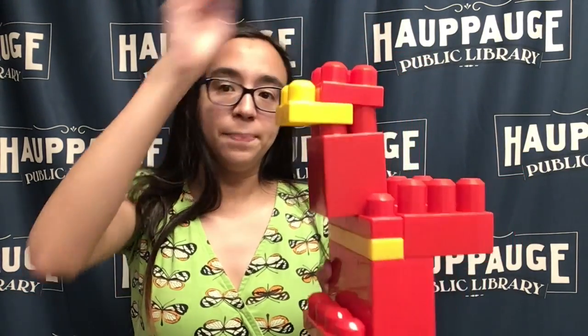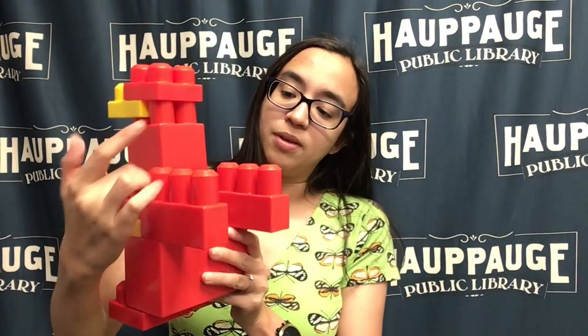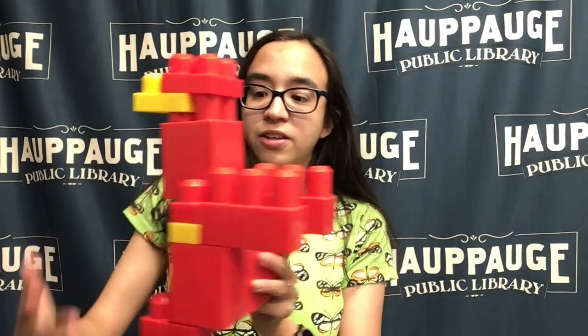I have a red top, I have a yellow beak, and two little feet. You'll notice there are wings on the back here, and I made this little guy out of mega blocks.